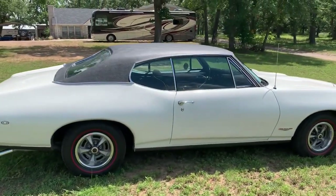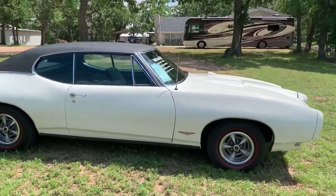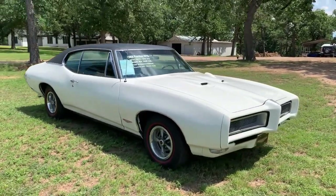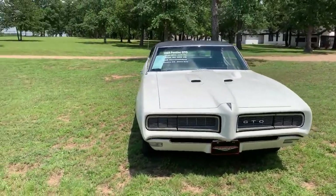It runs absolutely perfect. Great car, drives wonderful, everything on the car works, including the hideaway lights — which most of the time have problems. This car does not have any problems with the headlights.